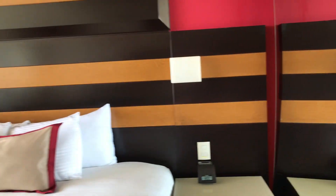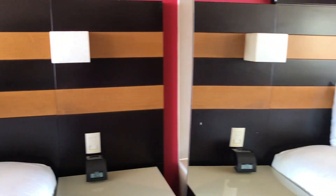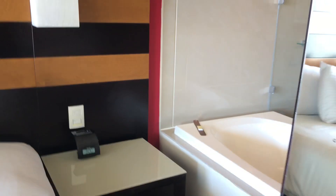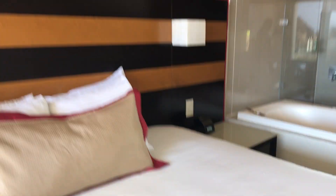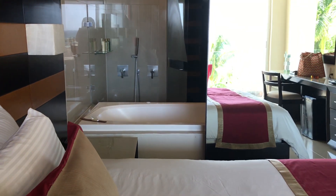And remember that extra feature I mentioned — the jacuzzi door opens up so you can have your nice ocean view while in the jacuzzi, or just have it open to the room.